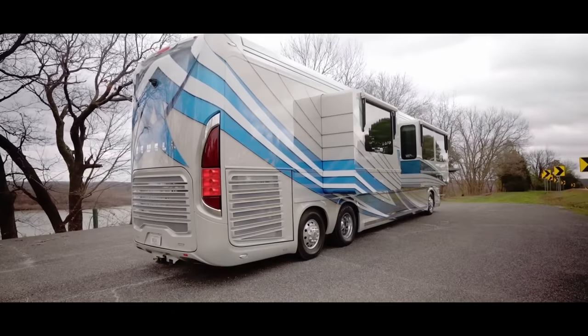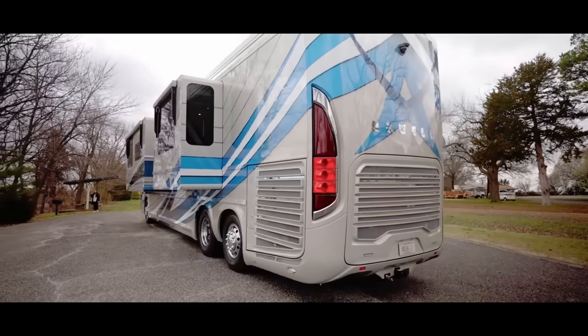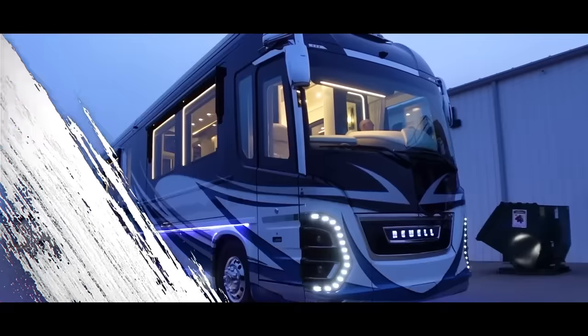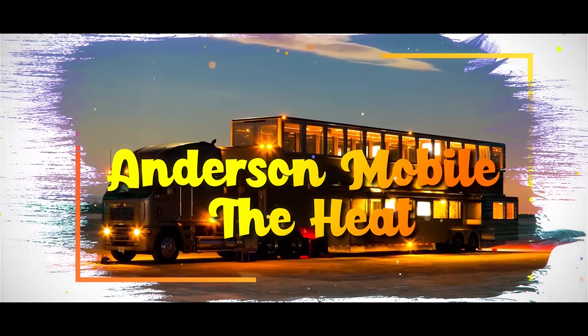Still, if you're in the market for a bit more exclusive brands, Anderson Mobile may draw your attention with their The Heat model.